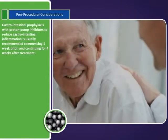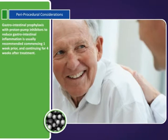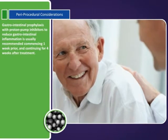Gastrointestinal prophylaxis with proton pump inhibitors to reduce gastrointestinal inflammation is usually recommended, commencing one week prior and continuing for four weeks after treatment.